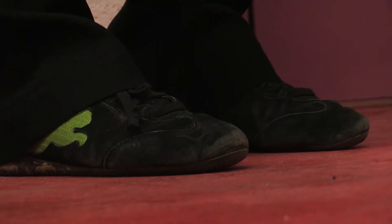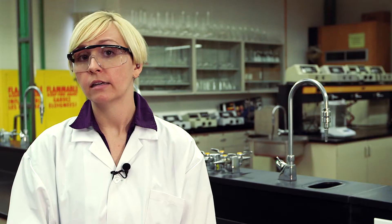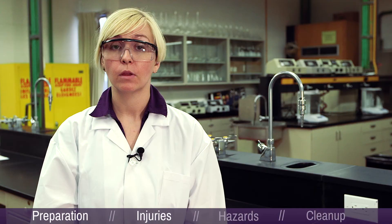For your footwear, it is expected that you are wearing running shoes. No open-toed sandals and no heels of any kind, or you will be asked to leave the lab until you have proper footwear.